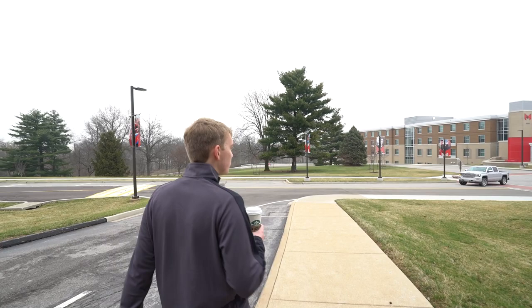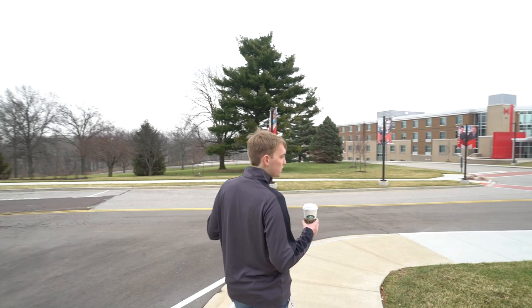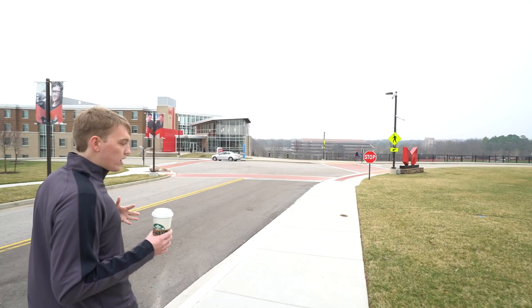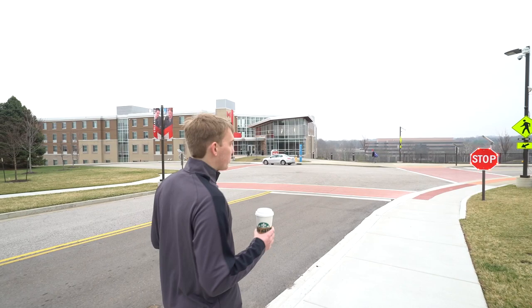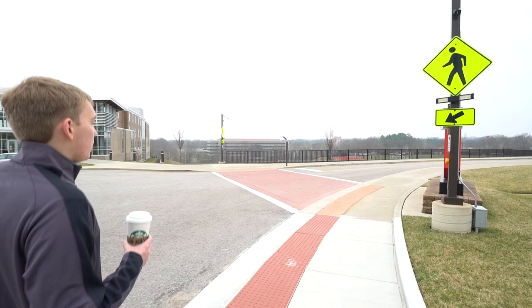A few facts about Maryville: we are on 130 acres, founded in 1872, with an overall enrollment of just over 10,000 people. We have about 3,000 undergraduate full-time students, and just over 1,000 of those live on campus. We have two other residential halls for freshmen, plus five apartment complexes for sophomore, junior, senior, and transfer students.